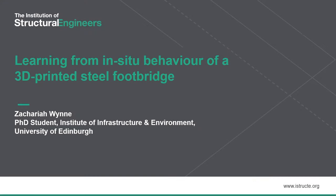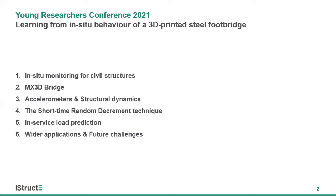Hi, I'm Zach Gwynn. I'm a PhD student at the Institute of Infrastructure and Environment at the University of Edinburgh, and today I'm going to be talking about how in-situ monitoring of a 3D printed steel footbridge is allowing us to rethink the structural design process. I'll start by providing a brief introduction to why in-situ structural monitoring matters for engineers, before introducing MX3D and the MX3D bridge, the world's first 3D printed steel bridge.